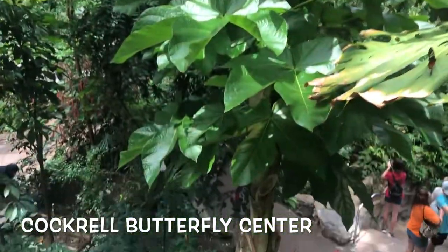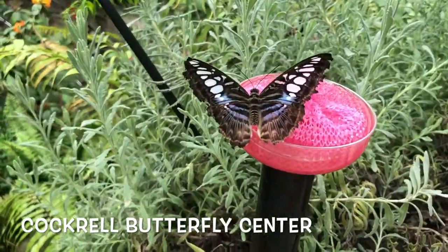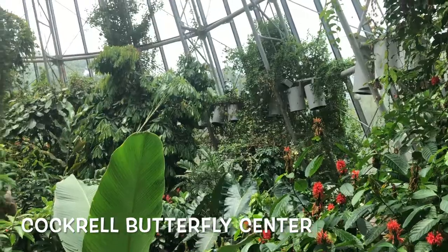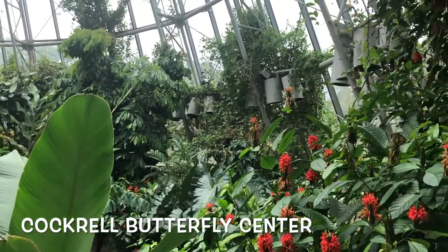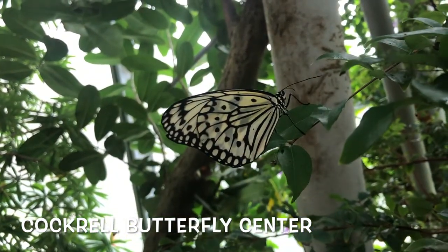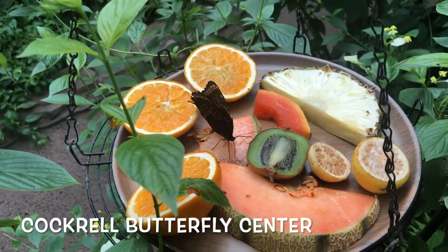They fly wherever they want to, fluttering here and there to feast on the nectar that they leave out for them. These greeneries and plants and tropical species are perfect for the butterflies. There's one butterfly having a vegetable feast.